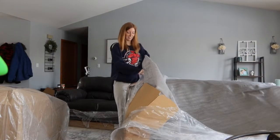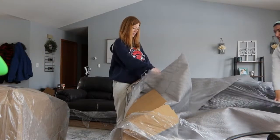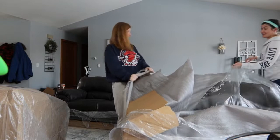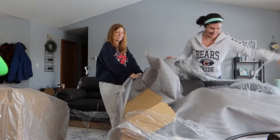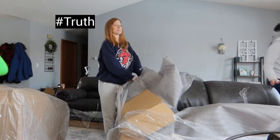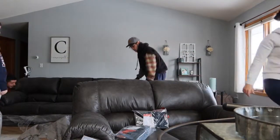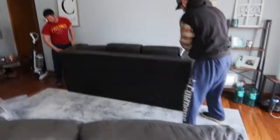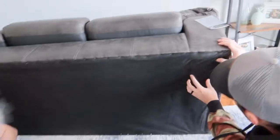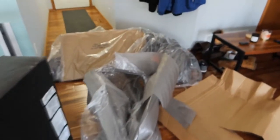It's like Christmas all over again! Yeah, this was kind of our Christmas gifts to each other, right? That's what happens when you get old - your big gifts are furniture. The recycling is already super full too, so this will be fun.